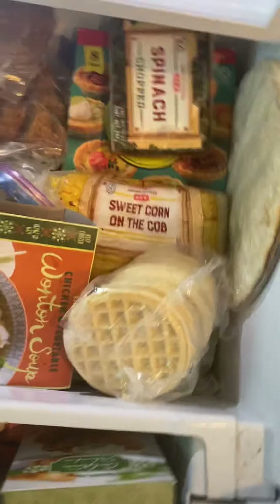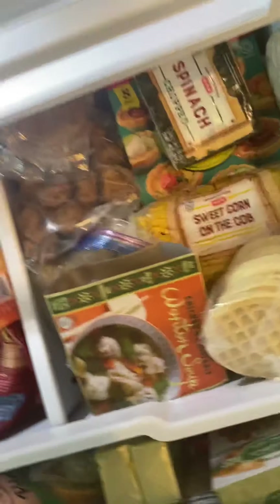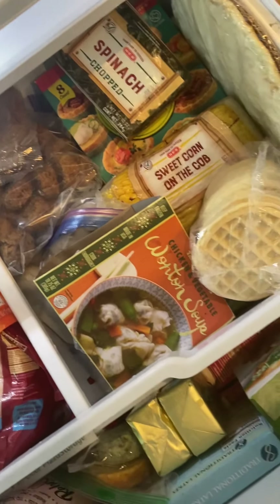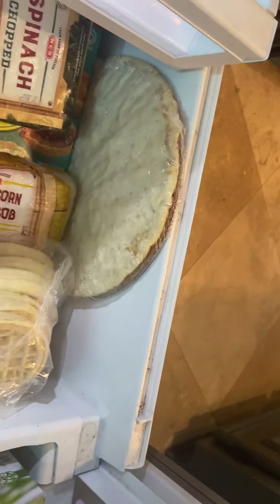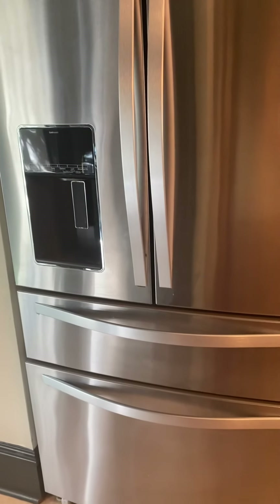Lots of shrimp, lots of vegetables, protein bars, meatballs, lots more butter. Oh, we have that Rebel ice cream but I tried it for the first time and I'm not really a big fan — not worth it. Chopped spinach, some corn, and that's cauliflower pizza crust. Anyway, let me know if I forgot anything — hopefully that was good for you. Bye!